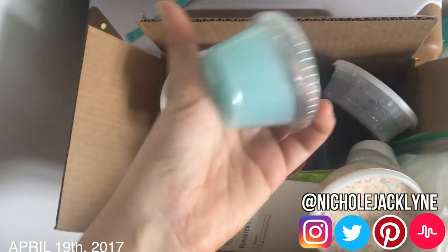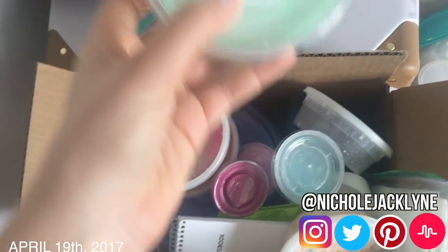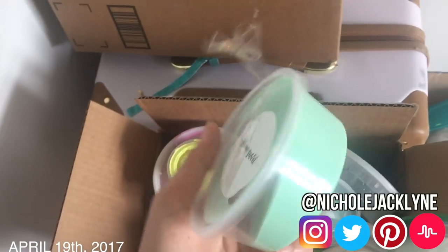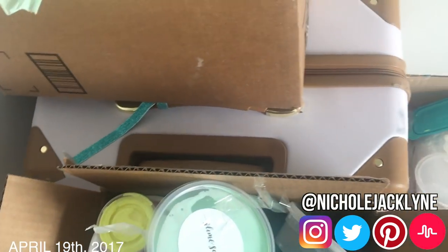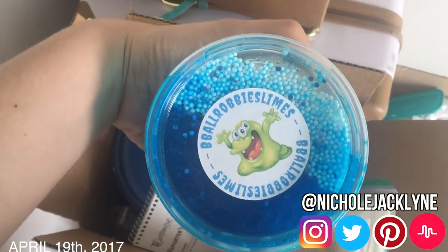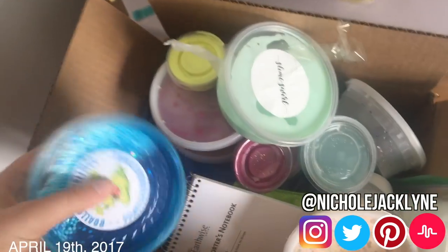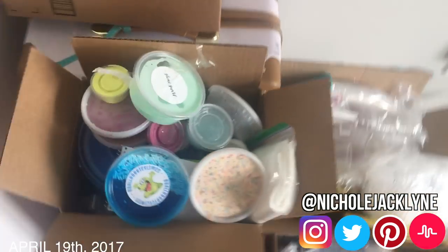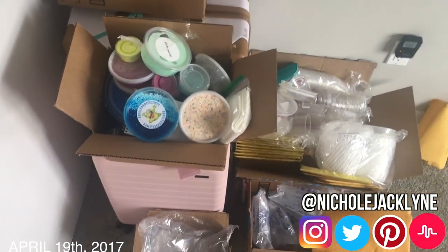This is also a cotton candy slime — it smells so good. And this is one from Slime Swirl, I believe — it's like this really cool minty slime. And this one is from BB Ball Robbie Slimes, and it's an amazing color, I love it. Slime room tour, am I right? Yeah, kind of ratchet, but we're getting there.